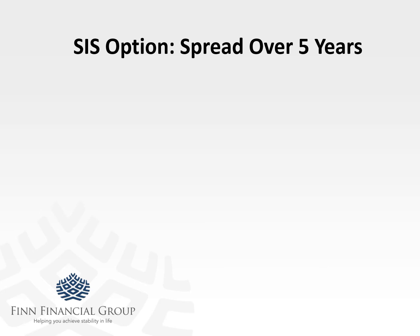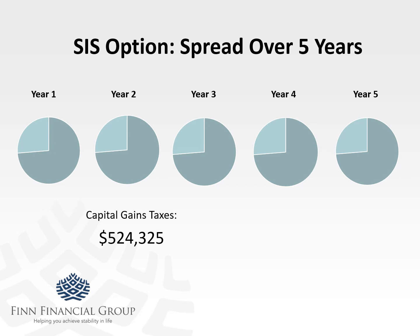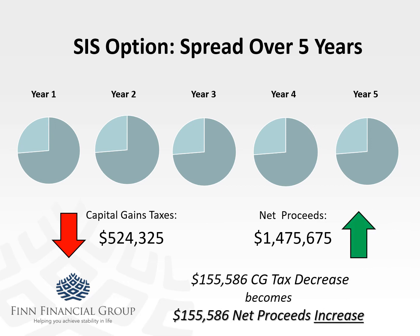So what if instead of the one-time $2 million, we spread it out over five years — $400,000 each year for five years? The first thing you'll notice is that the capital gains tax slice of the pie is smaller. Instead of being one third, it's about 25%. That reduces their capital gains and at the same time increases their net proceeds. The difference — about $155,000 — that you don't pay in capital gains now goes into the pockets of the sellers.